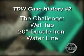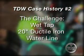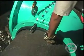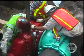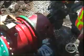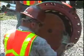In this case history, the customer needed TDW to wet tap into a 20-inch ductile iron water pipe. Ductile iron pipelines require a mechanical joint tapping sleeve, like this one, to be installed prior to installing the tapping machine. With the mechanical joint in place, the TDW technicians install the 20-inch gate valve. Then the tapping machine and the TDW tapping adapter are lowered into position. And here's the coupon cut from the 20-inch ductile iron.